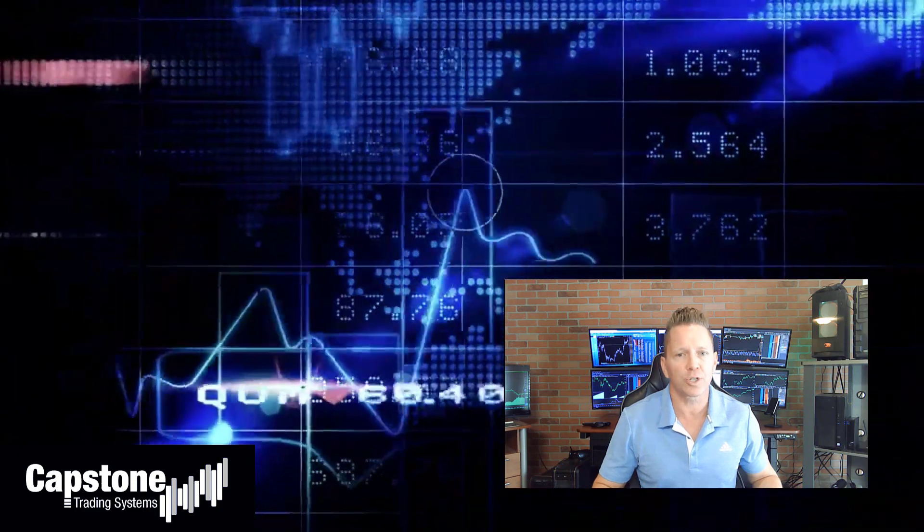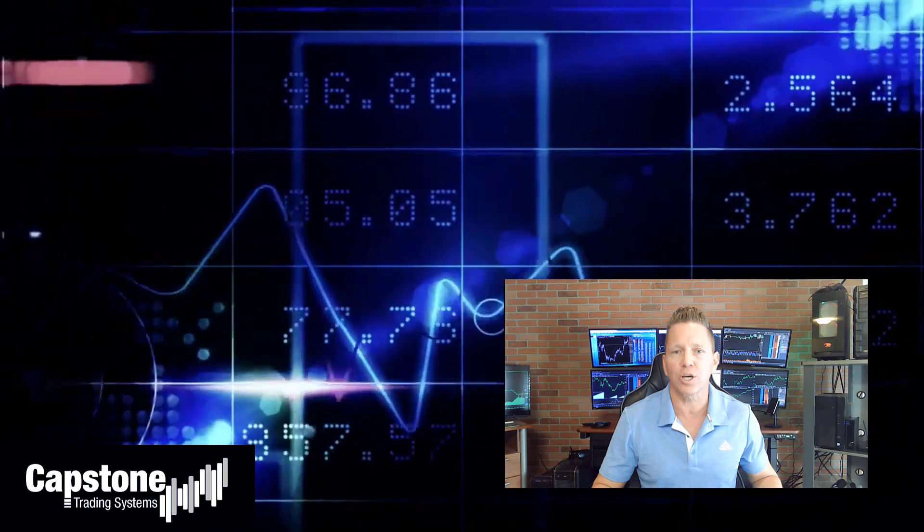David Bean here — welcome to Capstone Trading Systems' YouTube page. Be sure to subscribe to join our community of algorithmic traders. We are real money traders. We share our winning streaks, our losing streaks, as well as market updates, strategies, and coding tips.